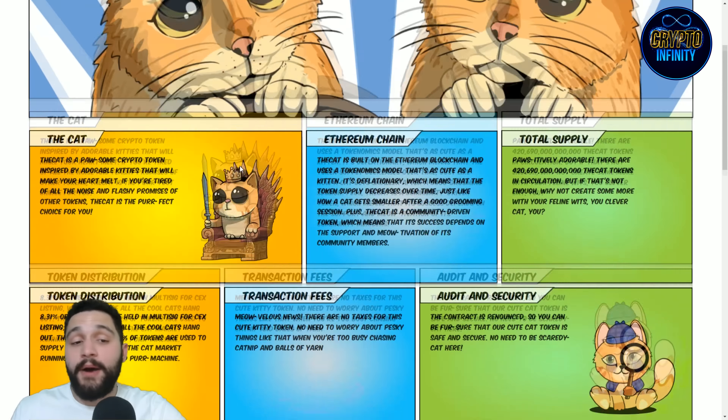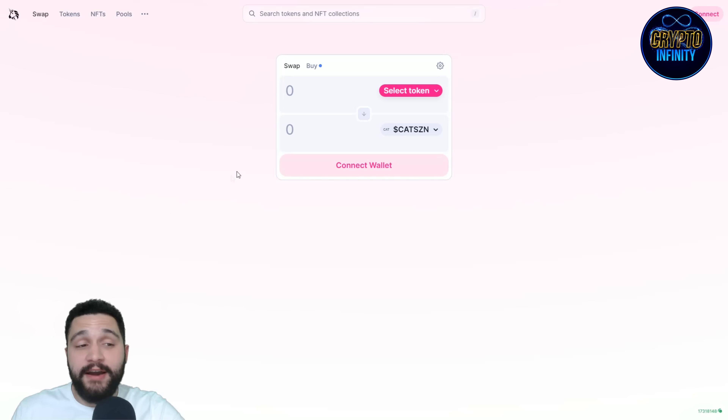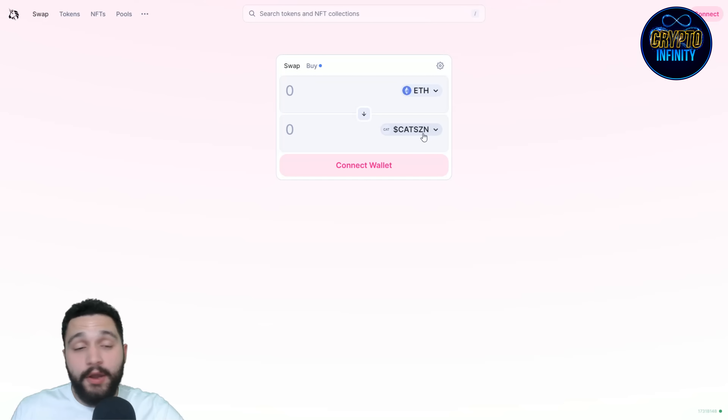I will show you on one platform for buying the token. Do you want to support the project? I think it is cool and amazing and I really love how it is looking. On Uniswap, you need Ethereum for swapping to these tokens, and of course the ticker of the token is CATSZN.